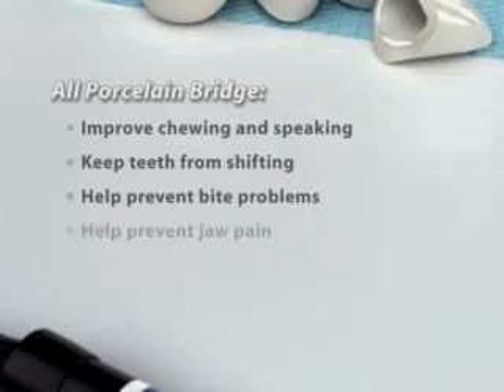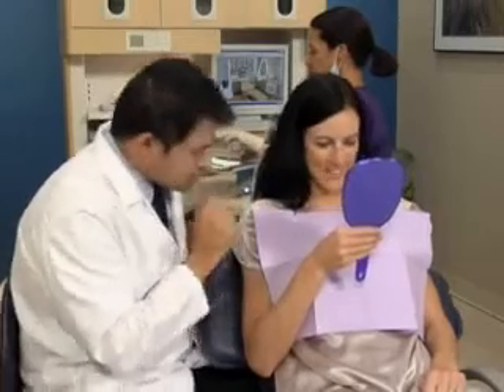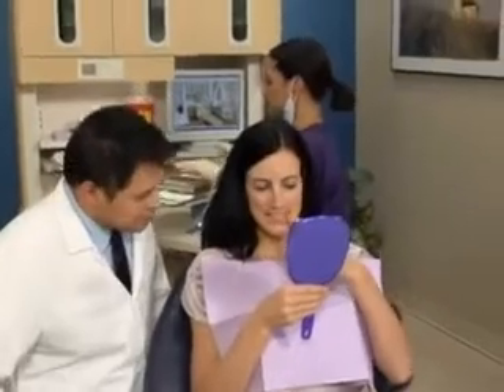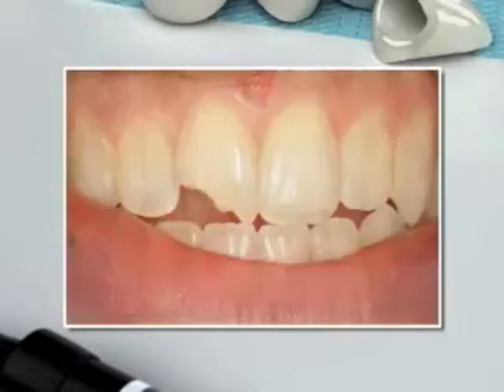A home whitening system can lighten teeth stained by coffee, tea, and wine, can be done at your convenience, and since the trays are custom-made, they fit securely over your teeth. Home whitening can be an easy way to help brighten your smile.